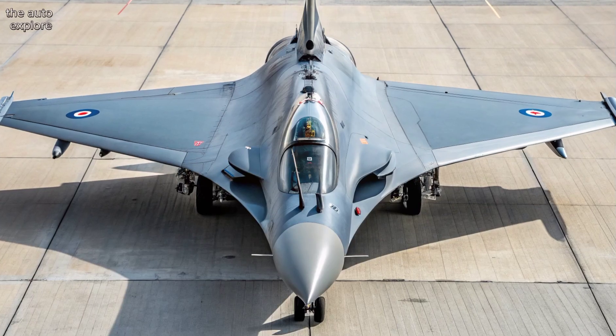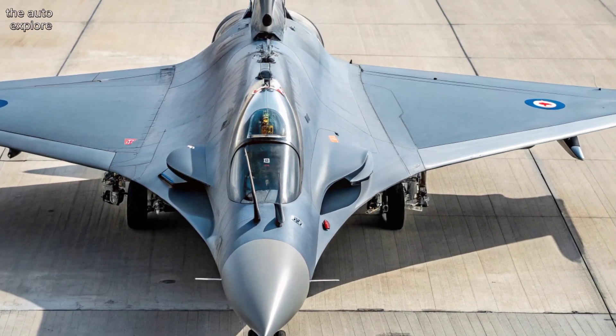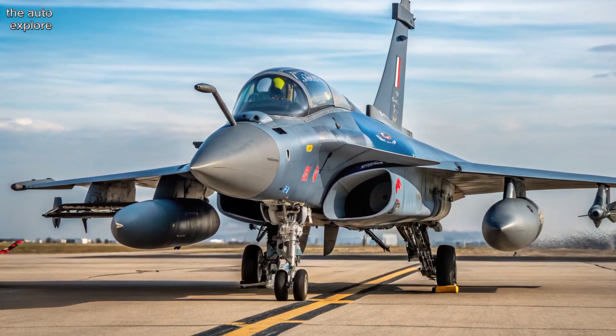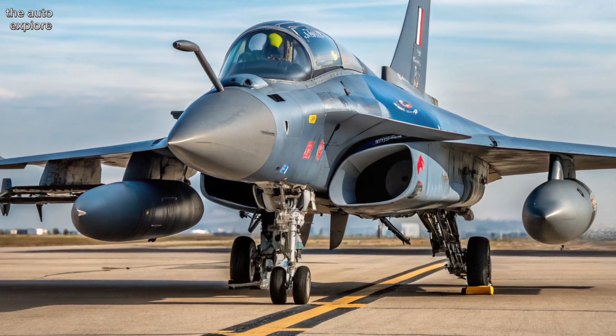Sleeker, smarter, and more lethal, it's built to dominate the skies for years to come. Its iconic delta wing and canard layout remains, but now with enhanced stealth coatings and materials. These reduce radar signature while maintaining the agility Rafale is known for.